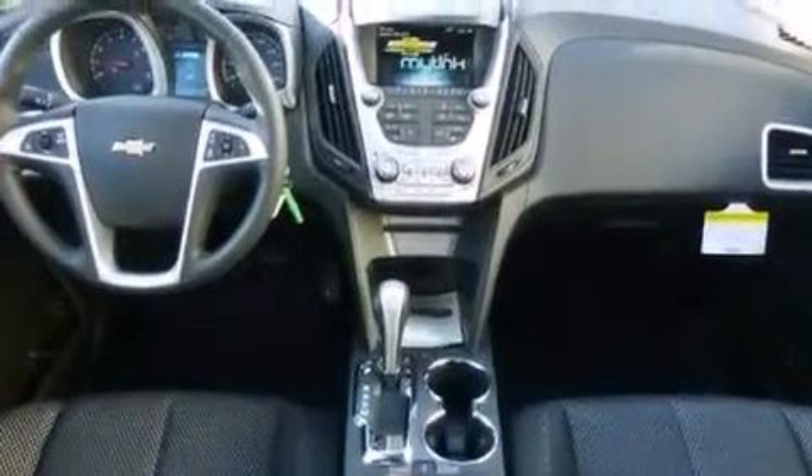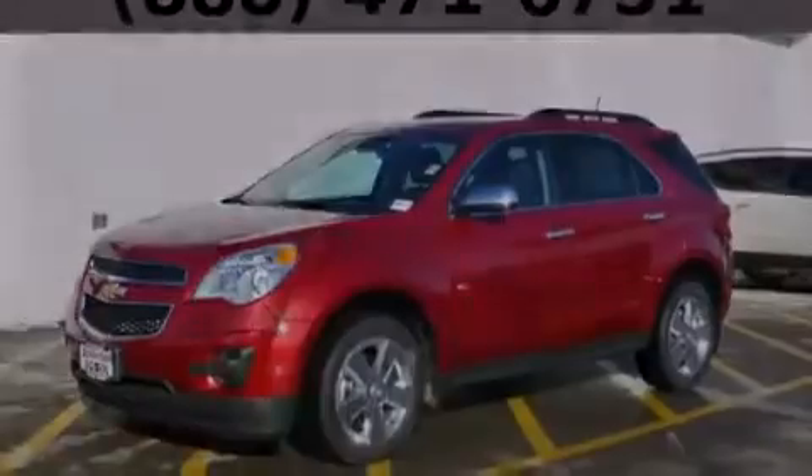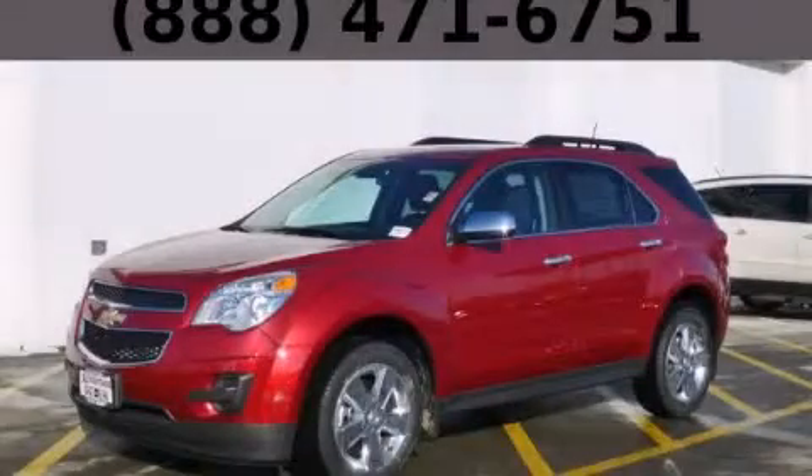With an EPA estimated rating of 32 miles per gallon on the highway, this automobile does not compromise its fuel efficiency for size, comfort, or fun. We invite you to contact us today to learn more about this vehicle.